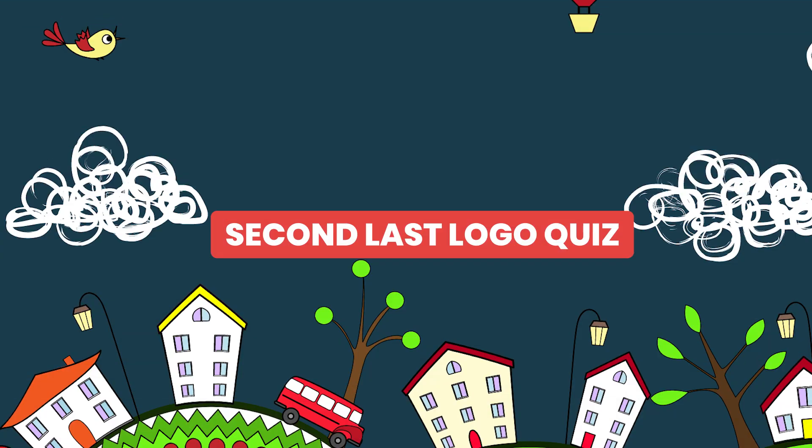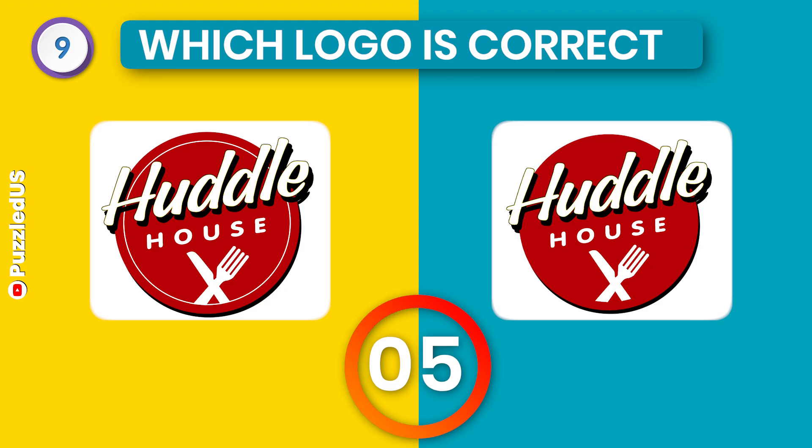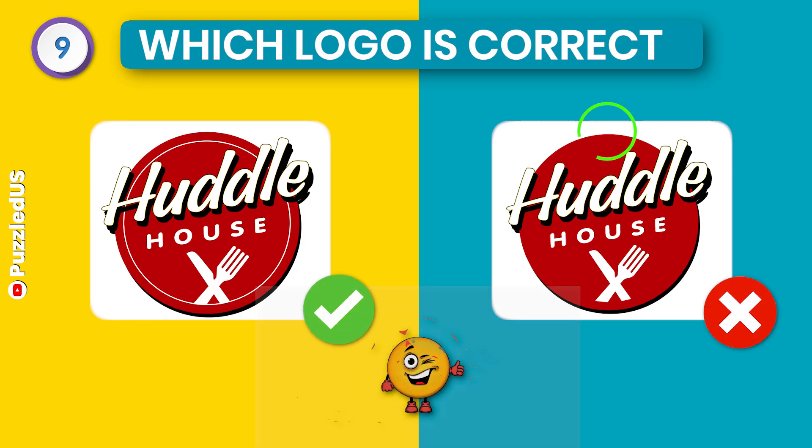Let's move to our second last logo quiz. Which one is the correct logo of Huddle House? Still thinking. Let me make it easy for you. Here is the right one.